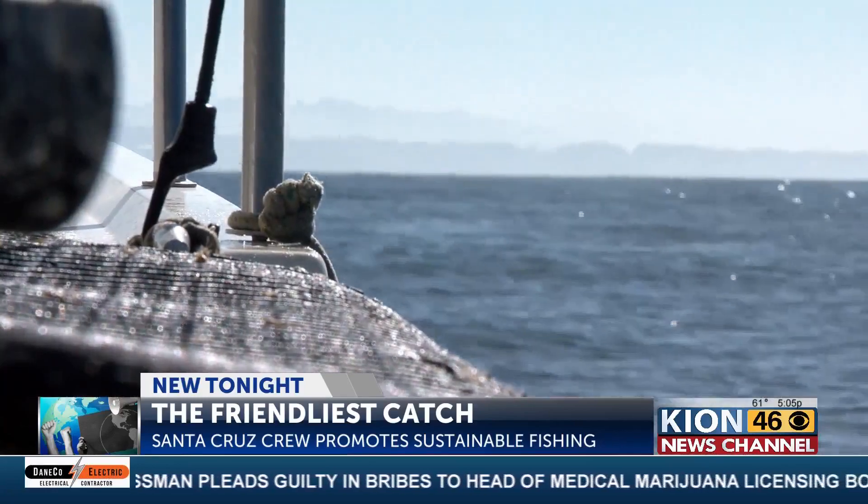Reporting in Santa Cruz, Anna Torreya, KION News Channel 46. Rockhold tells KION that he is working with the Monterey Bay Fishery Trust, trying to figure out how to encourage more fishermen to use sustainable fishing methods.